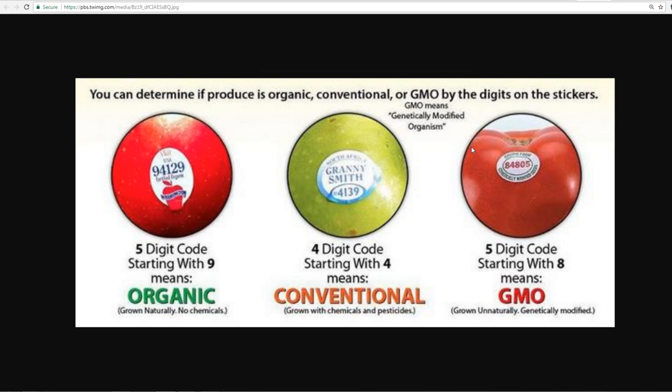So remember: nine — five digits — organic. Starts with a four — four digits — conventional, loaded with pesticides and chemicals. And if it starts with an eight — five digits — that's genetically modified. Run for the hills.